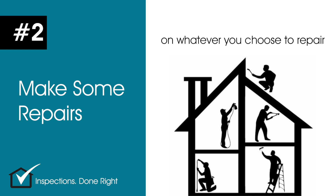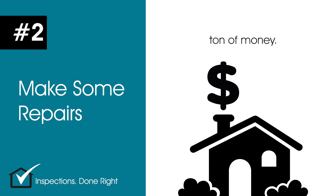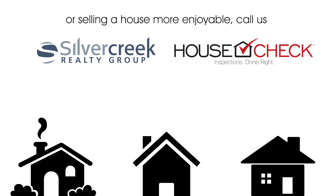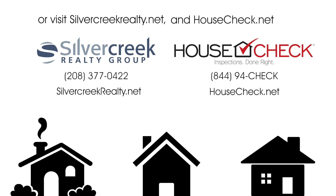You'll also have time to get bids on whatever you choose to repair or replace without the pressure of a tight deadline, and that could save you a ton of money. For more information on how Silver Creek Realty and HouseCheck work together to make buying or selling a house more enjoyable, call us or visit silvercreekrealty.net and housecheck.net.